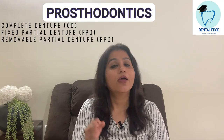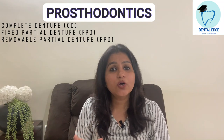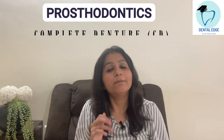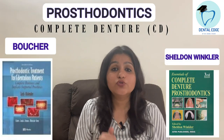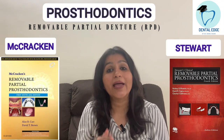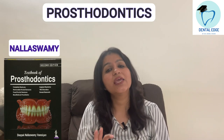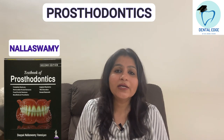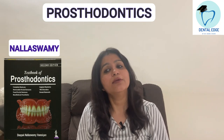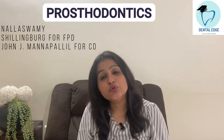For Prosthodontics there are different parts — Complete Denture, Fixed Partial Denture, and RPD (Removable Partial Denture). You can go for a single book or different books for each. For Complete Denture, the recommended books are Boucher or Sheldon Winkler. For RPD, the recommended books are MacCrackens or Stewarts. For FPD, the recommended book is Shillingburg. There is another book, Nallaswami, which has all of these topics combined.